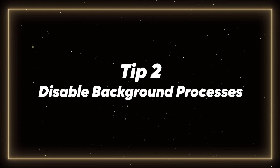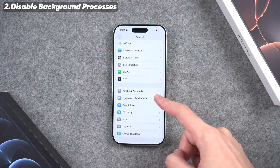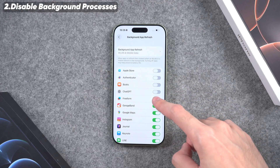Tip 2: Disable Background Processes. The second method is to stop apps from running in the background. Open the Settings app, tap General, then tap Background App Refresh. Turn it off for the apps you don't use often. This frees up resources and reduces lag.